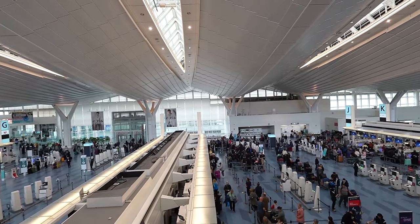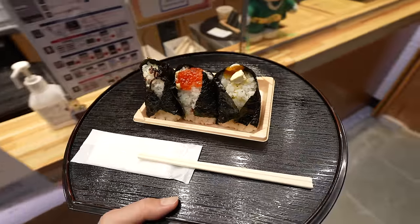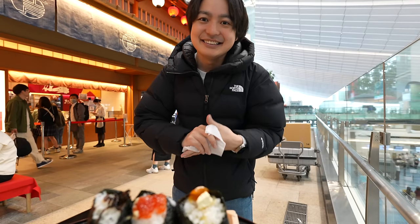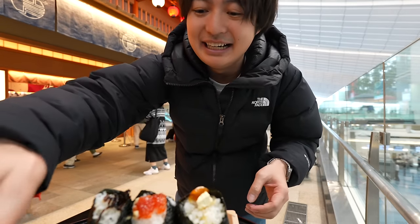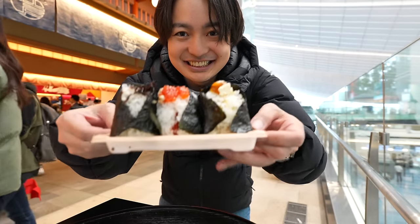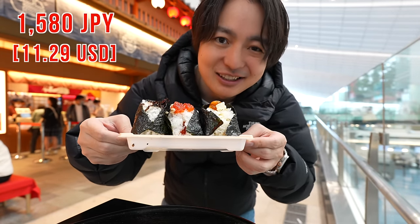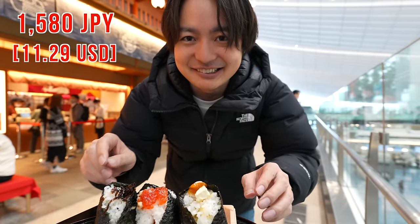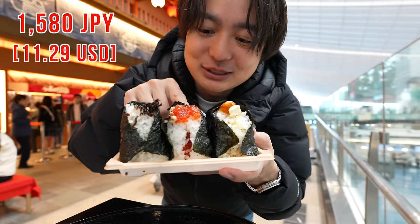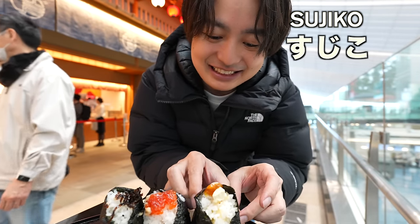It's so crowded! Today I was thinking to eat in the restaurants, but probably it's not a good idea because everywhere is super crowded. Anyway, look at this — it's much bigger than I thought. The price was about 1,580 Japanese yen, so thinking about a regular onigiri it is pricey. However, this was the most expensive one — the sujiko salmon egg. Let's eat them one by one — they're still warm.